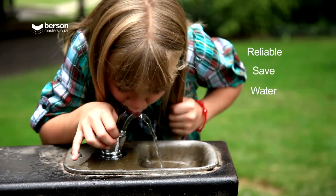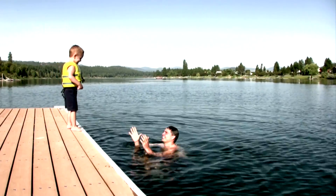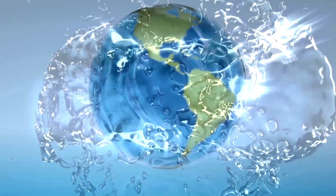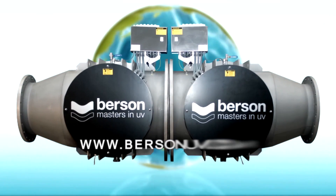Reliable, safe water for human consumption, together with healthy rivers and seas, are what drives our planet's future. We at Bursen are proud to contribute to keeping our planet a healthy place.